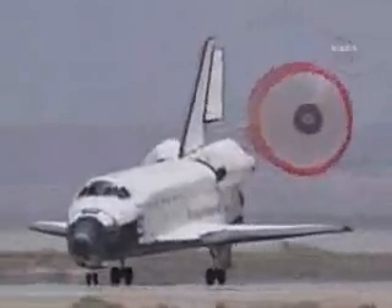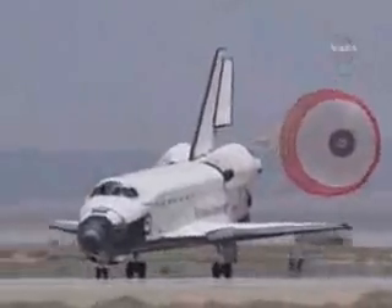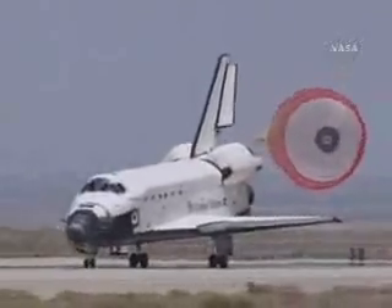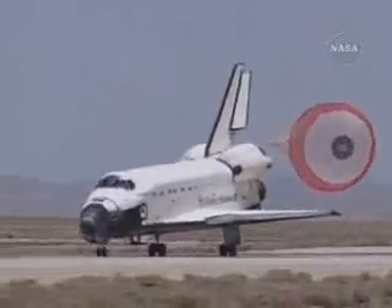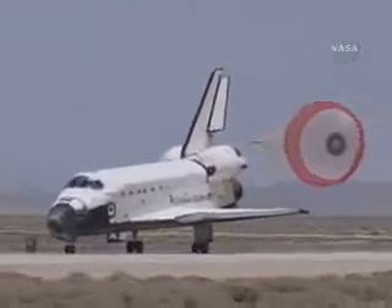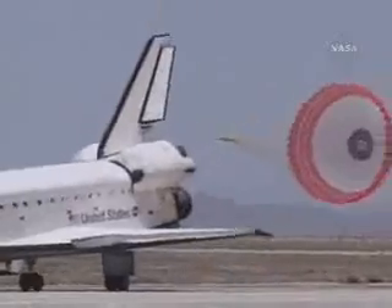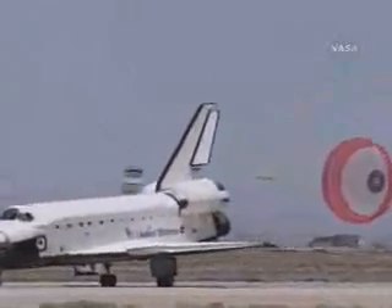Atlantis rolling out on runway 22 at Edwards Air Force Base, wrapping up a 5.8 million mile mission. Atlantis completing its 28th mission, leaving the International Space Station with more power generation capability and bringing home Expedition 15 astronaut Sunita Williams after 195 days in the International Space Station.